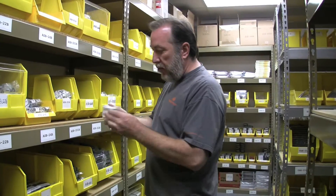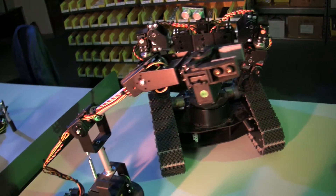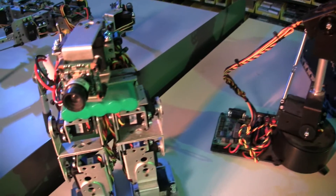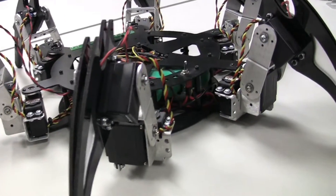My idea was to make a little extra cash in my basement, honestly. And it kind of took off. We sold a couple of these to the Walt Disney Corporation for use in a movie called G-Force.